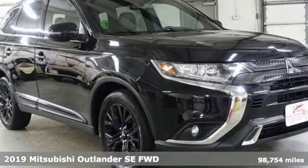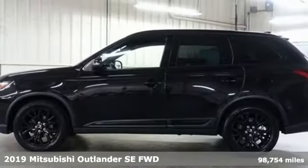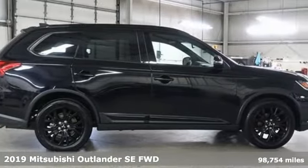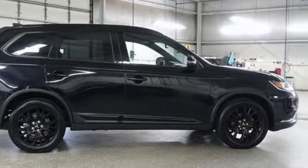Here's a 2019 Mitsubishi Outlander. Mitsubishi has a vehicle designed just for you, no matter what road you're inspired to travel. And get ready for an impressive combination of features.